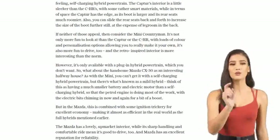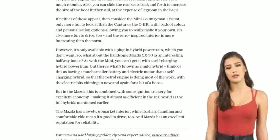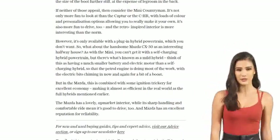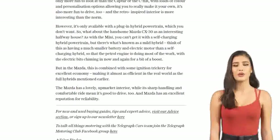Whether you're a fan of the Toyota CH-R, the Renault Captur E-Tech Hybrid, the Mini Countryman, or the Mazda CX-30, there's an interesting hybrid out there waiting for you. Remember to consider your priorities, test drive different options, and make a choice that brings you joy and satisfaction on the road. Happy hybrid hunting, folks!